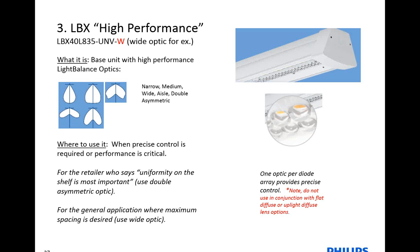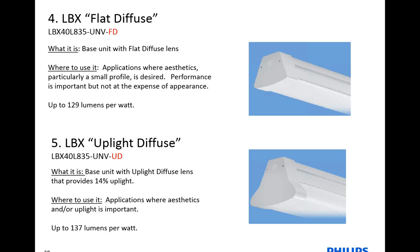We'll talk a little about the diffuse lenses. If you use these optics and then also go with the lens version, the effect of the optics will be negated, so we wouldn't recommend that. Here are the two lens options — the Foundation unit with either a flat diffuse lens or a bigger oval uplight diffuse lens. This will reduce the brightness of the direct view of the LEDs, so for aesthetic purposes it's a different look, perhaps for front-of-house spaces. Still very efficient — up to 129 lumens per watt for the flat and 137 lumens per watt for the uplight diffuse.